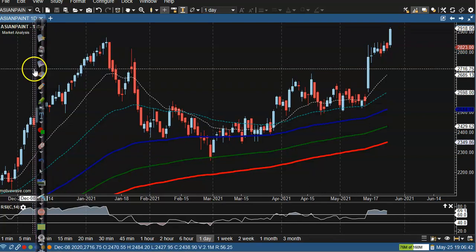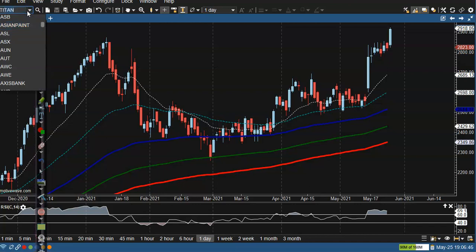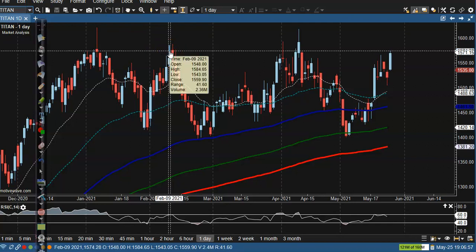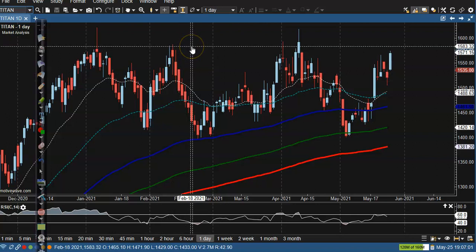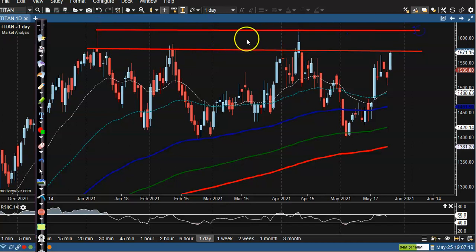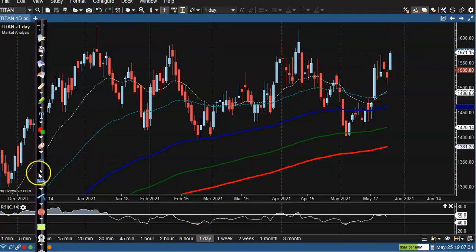Next stock is Titan Company. Titan is exactly near a resistance line, but I am not interested to take any position below this resistance line. There is a strong resistance here, and this is also a resistance zone with shadows — we can call it a zone. I'm looking for a buy after breaking this resistance zone, but in between this area I'm not interested to take any position.